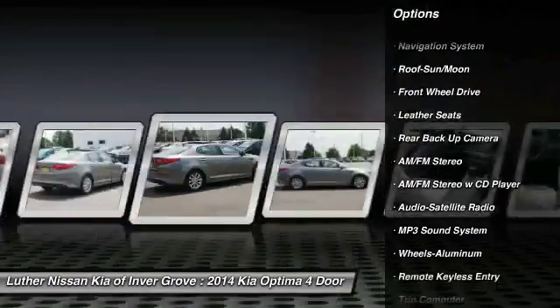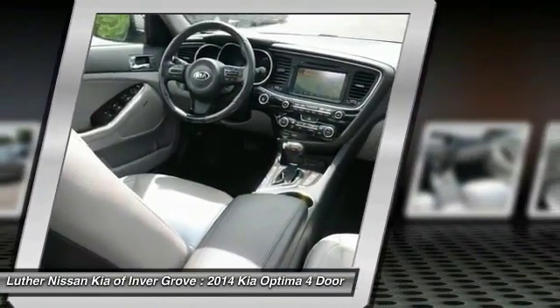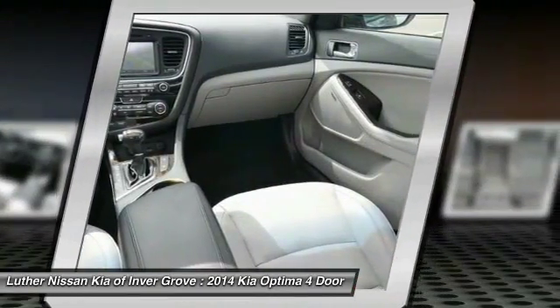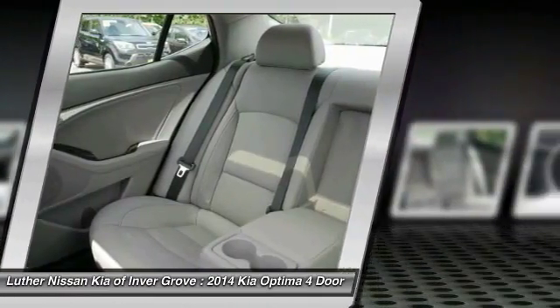Here are some of this vehicle's great options: traction control, navigation system, backup camera, anti-lock brakes, moonroof, air conditioning, power steering, cruise control, and aluminum wheels.